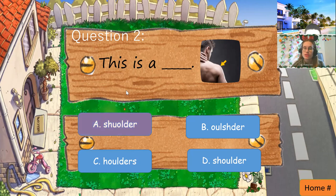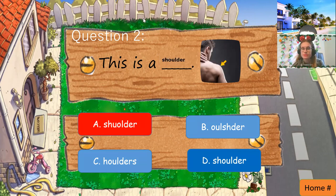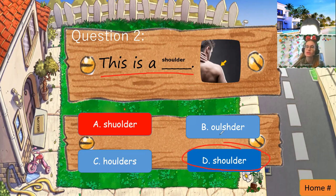Can you say the sentence for teacher? This is a shoulder. This is a shoulder. D. Which one? D. Good. I'm glad you picked it up. Good job. Can you say it for teacher? This is a shoulder. Shoulder. Can you say this for teacher? This is a shoulder. This is a shoulder. Good job. Very nice. Good work.